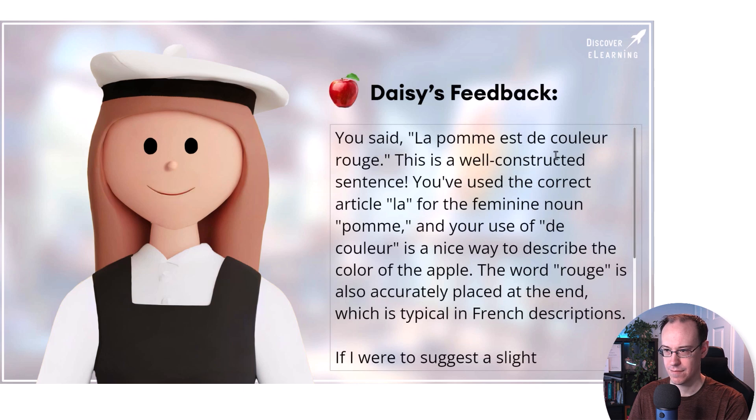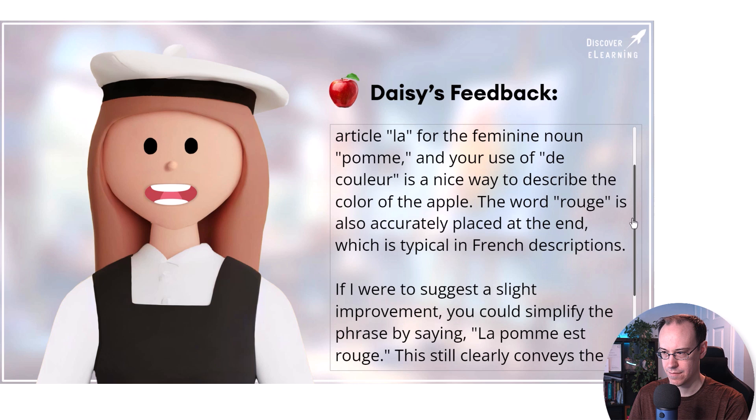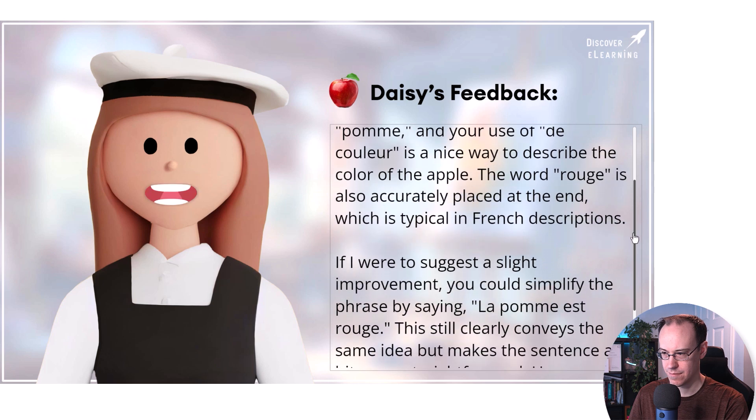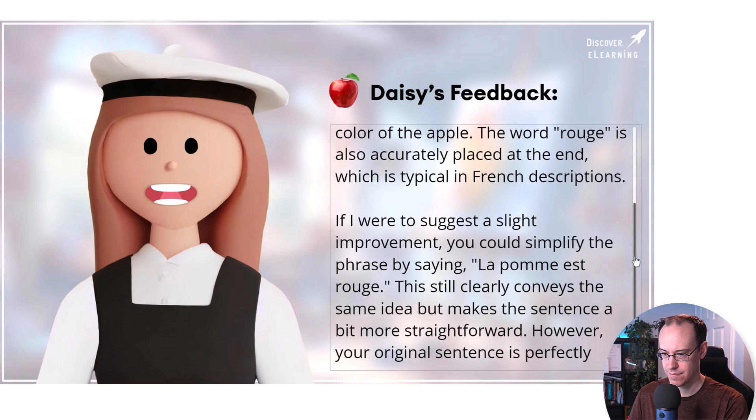This is a well-constructed sentence. You've used the correct article la for the feminine noun pomme, and your use of de couleur is a nice way to describe the colour of the apple. The word rouge is also accurately placed at the end, which is typical in French descriptions. If I were to suggest a slight improvement, you could simplify the phrase by saying la pomme est rouge. This still clearly conveys the same idea, but makes the sentence a bit more straightforward.